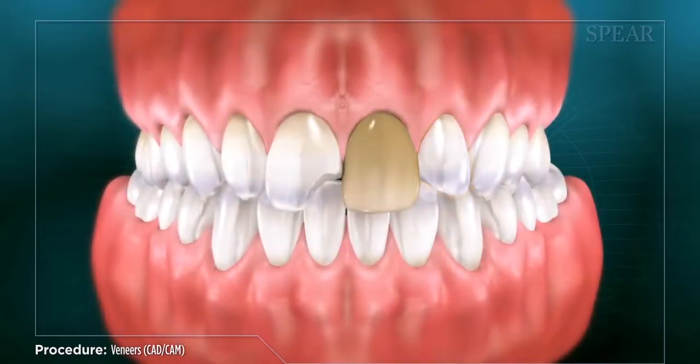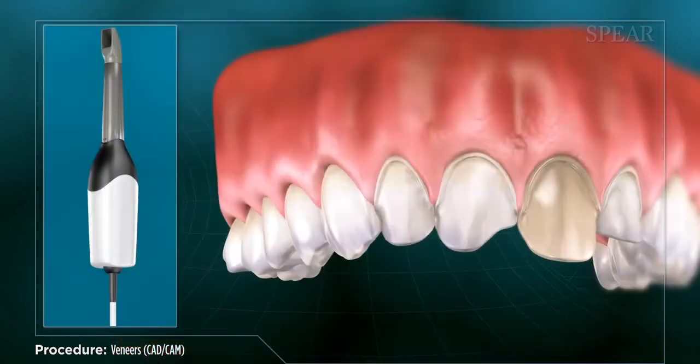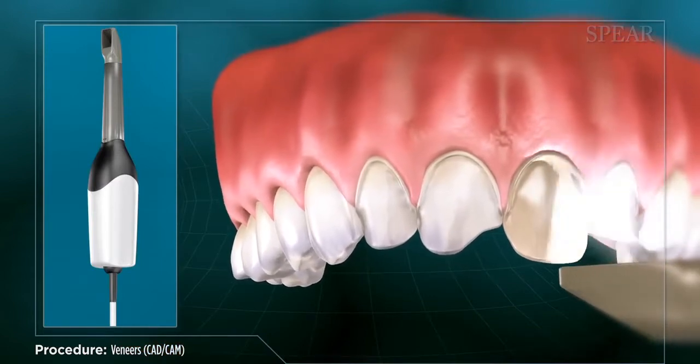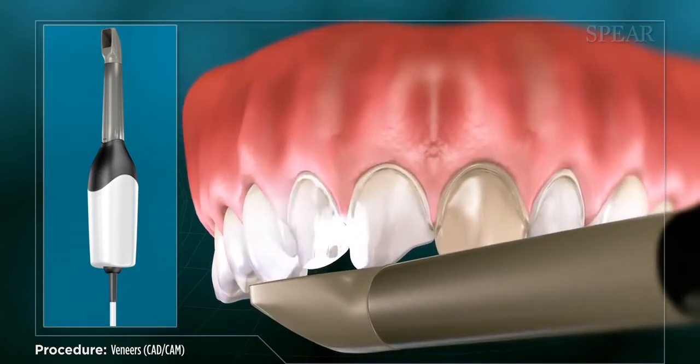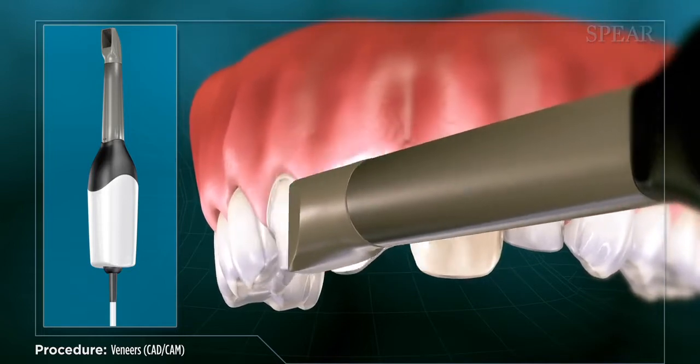Veneers can be made of ceramic or composite material and typically require multiple appointments to complete. With CAD-CAM veneers, your doctor uses state-of-the-art technology to image your teeth in 3D, which feeds into a computer to aid in designing your restorations. This technology makes it possible for your doctor to complete your veneers in a single appointment.